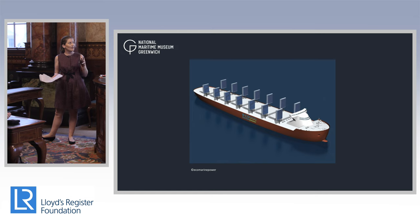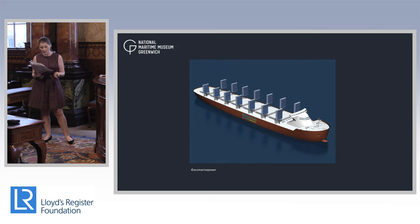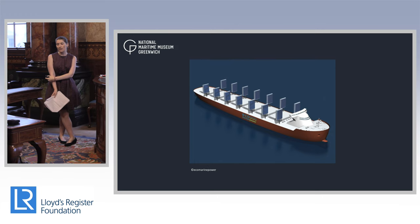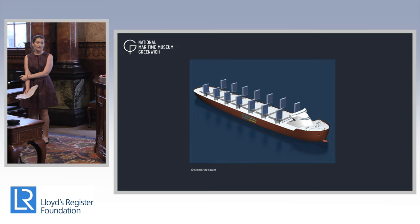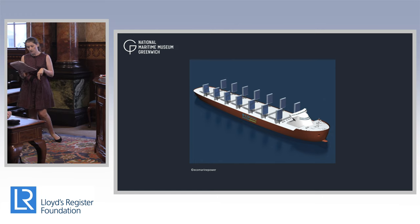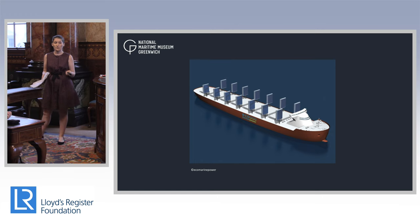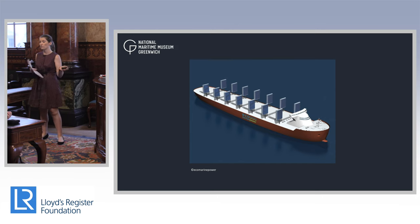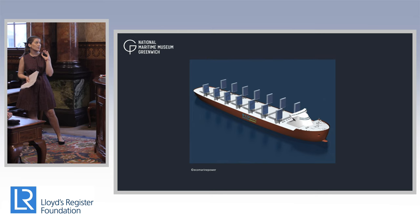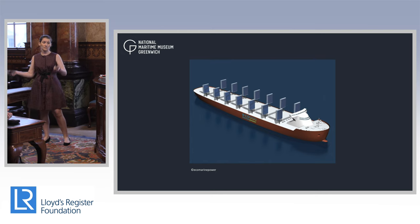Another concept is the Eco Marine Power so-called energy sails. These are slightly different in that they have solar power technology interwoven into the sail. The concept is that they could be retrofitted onto any type of ship — whether a roll-on roll-off ferry, a container ship, or a bunker ship. They can automatically move to best capture both wind and solar energy. Because they're also capturing solar energy, they generate power for the ship even when in port — whereas with conventional sails, once you're in port, the sails need to be put away.